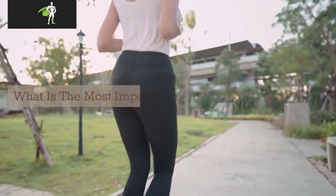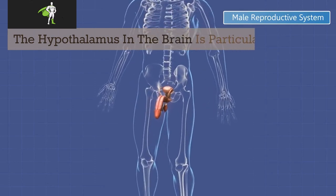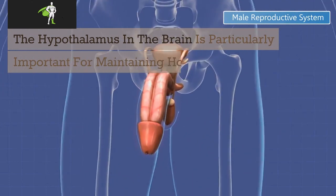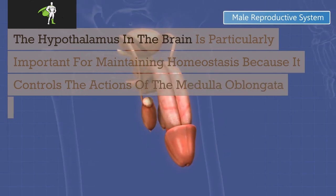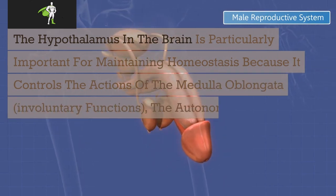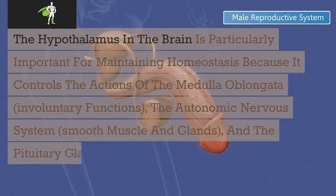What is most important for homeostasis? The hypothalamus in the brain is particularly important for maintaining homeostasis because it controls the actions of the medulla oblongata, involuntary functions, the autonomic nervous system, smooth muscle and glands, and the pituitary gland and hormone excretion.